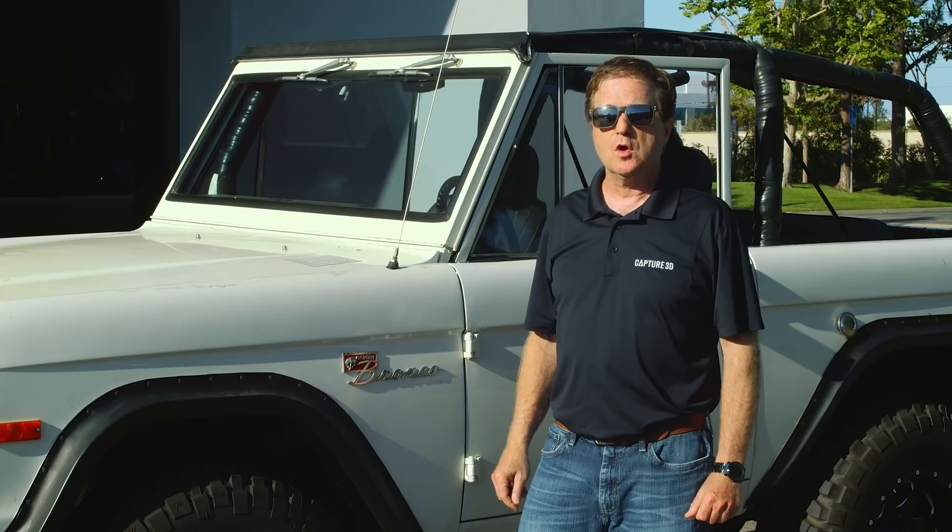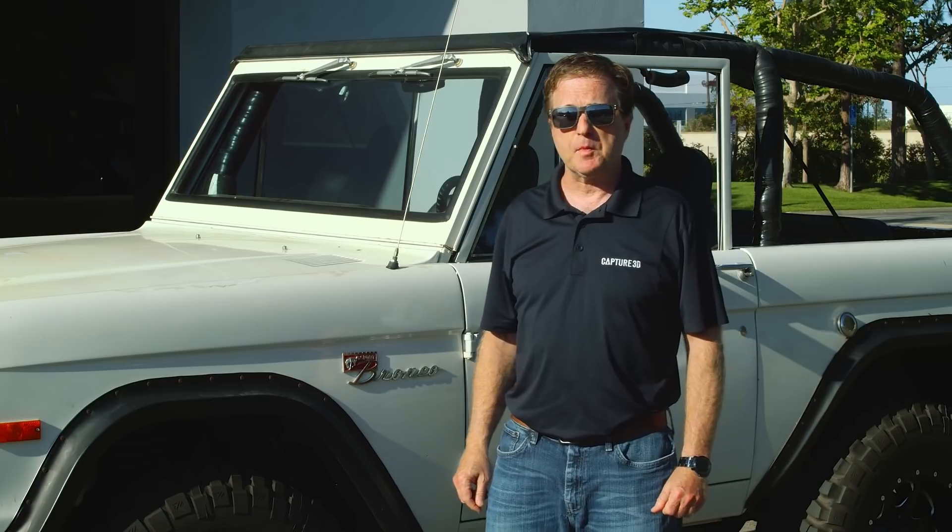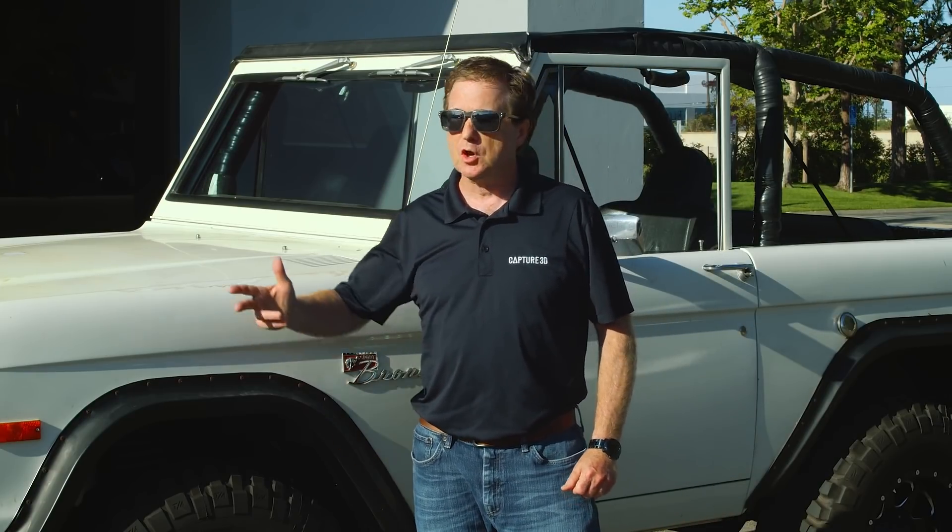In fact, so much so, Ford will be introducing a new model in 2021. But today, we're going to scan my Bronco and see how it's stood the test of time over the last 44 years. Let's go.